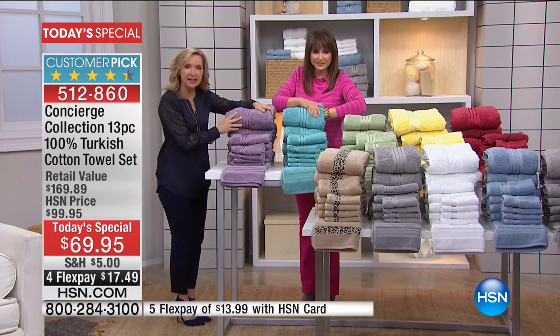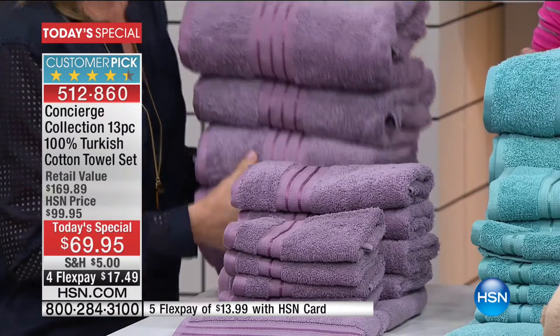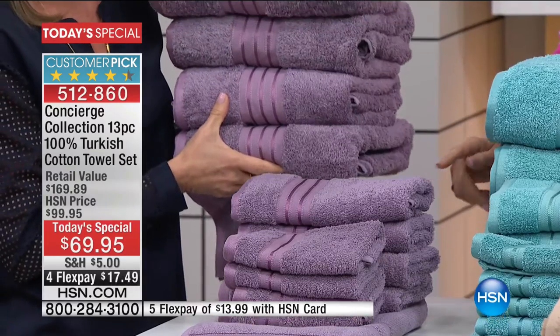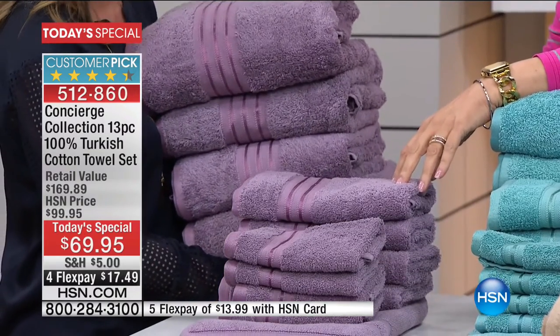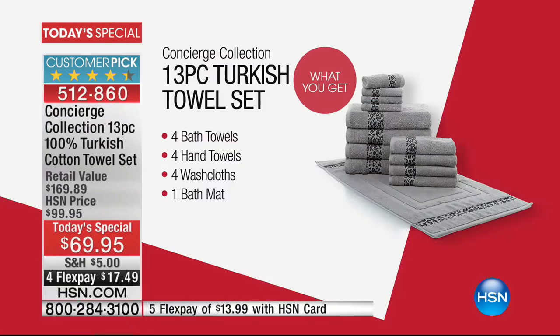Remember, it's four bath towels — we're not giving you eight washcloths in a 13-piece set. We're giving you four of each of your sizes. And for the first time ever in Turkish cotton, a matching bath mat. So you're getting your four bath towels, four hand towels, four washcloths, and your bath mat. We also have extra bath mats and even matching robes.